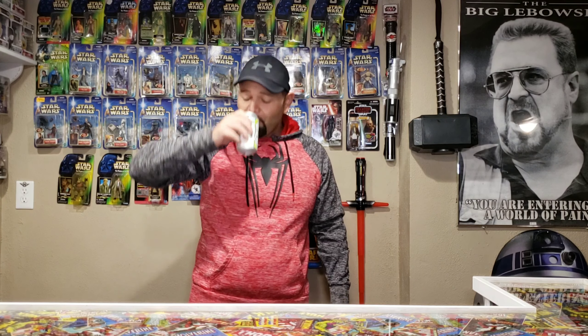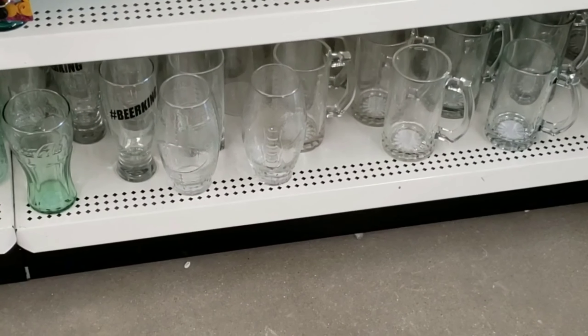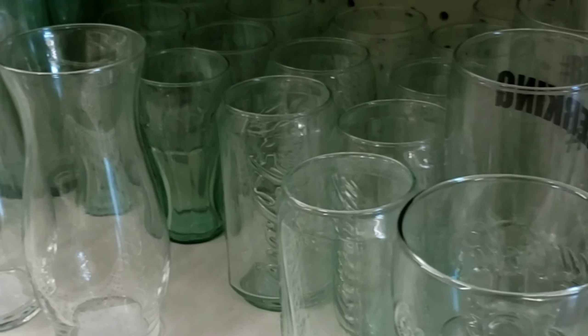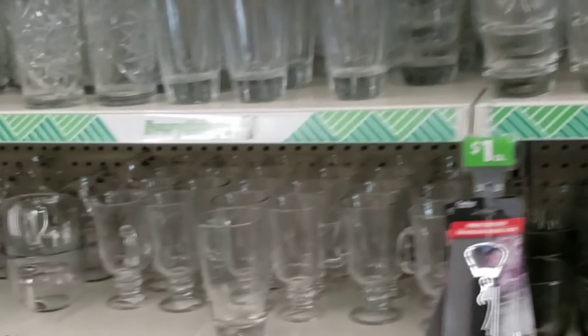This being a nerd bar, Dollar Tree also has tons of glasses. If you have a bar and want to pick up some beer mugs and stuff like that, they've got it. I've gotten tons of beer glasses and mugs there. The mugs and glasses are actually pretty high quality for a dollar. I'm not a mug or glass expert, but they've got tons of stuff and it is kind of neat.